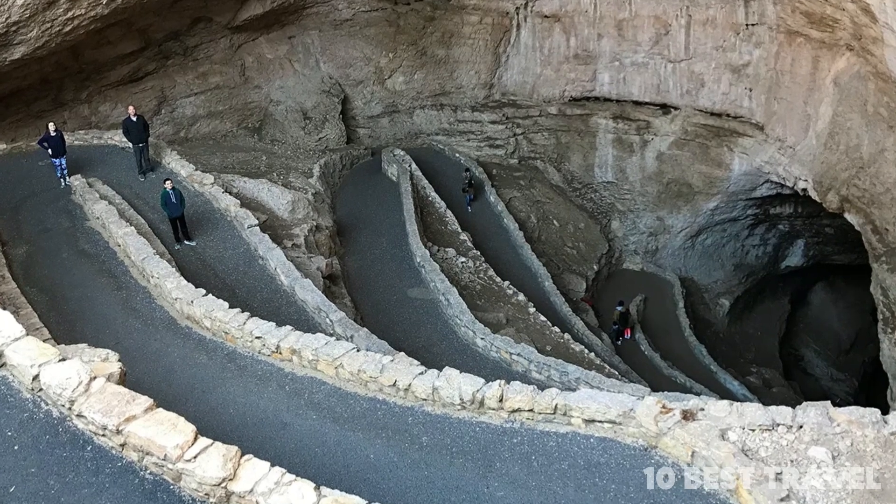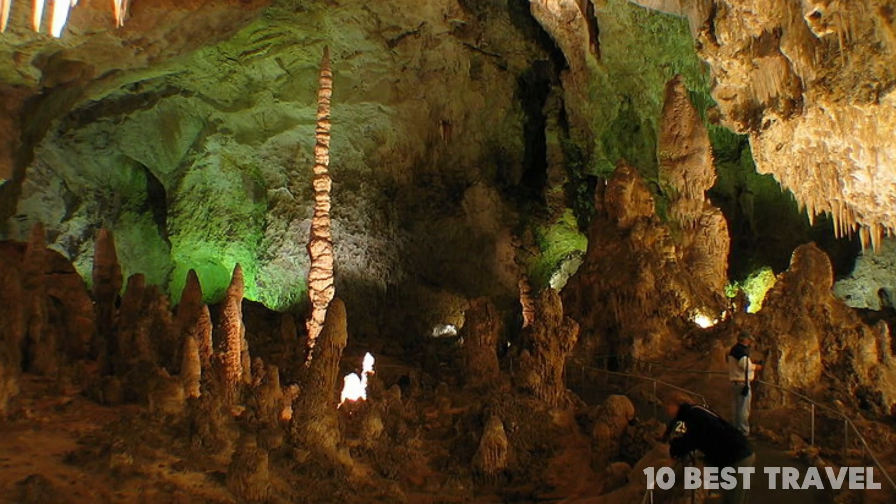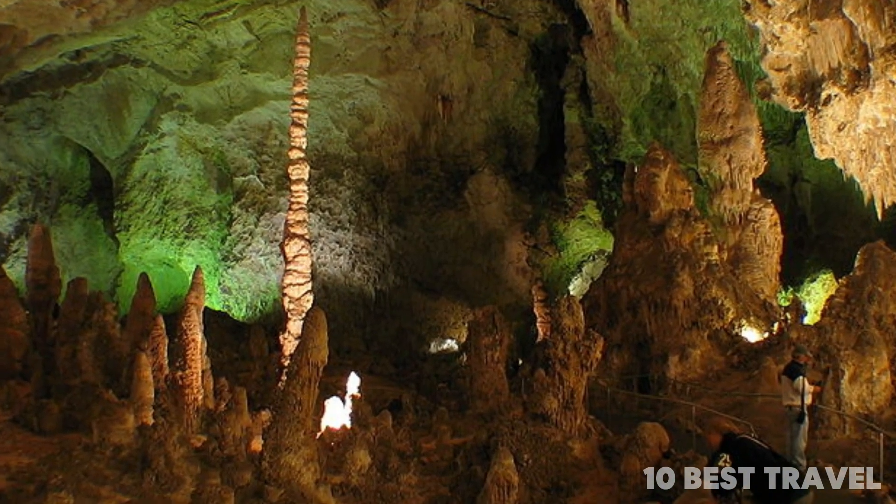The Big Room is a cathedral-like opening complete with a trail and the largest stalagmite in the world.